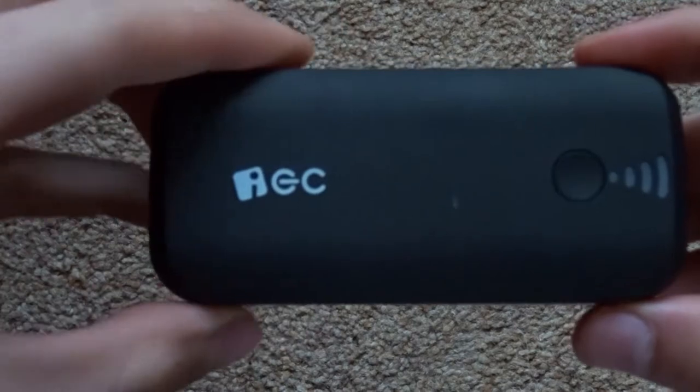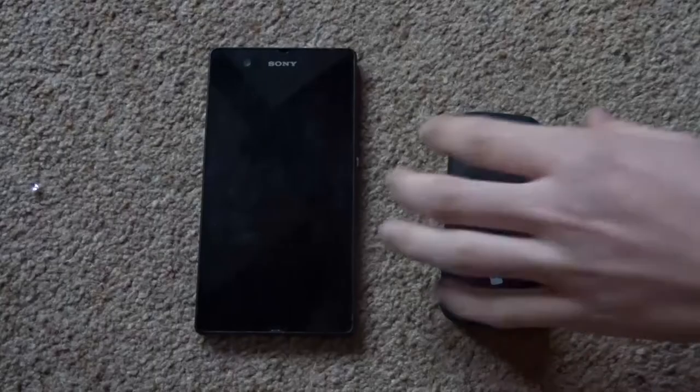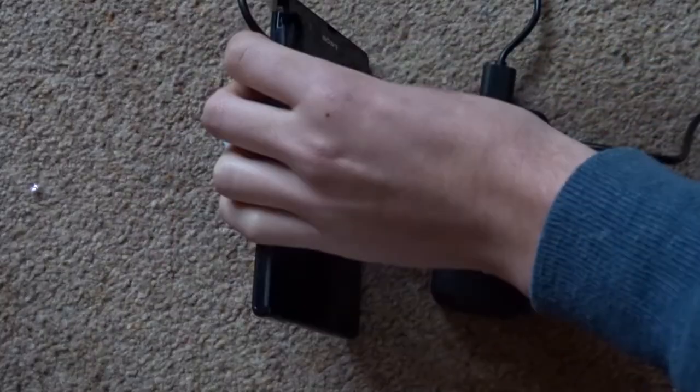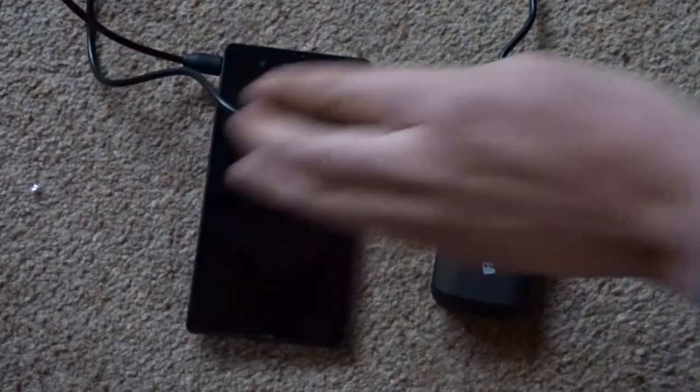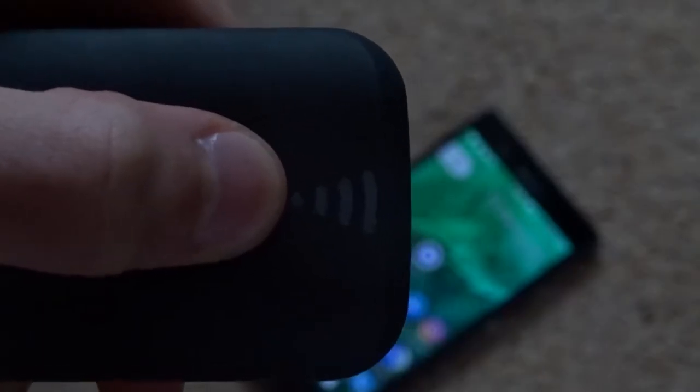First on the list, in no particular order, is the EC Technology 5200mAh battery. This battery is a lifesaver when I'm out filming — if my phone is nearly dead, or even if my headphones are nearly dead, as this will fully charge every device I have except my iPad. What I like about this battery bank is that it is small so you can fit it in your pocket or bag easily. It has a battery indicator so you know when you need to charge it.